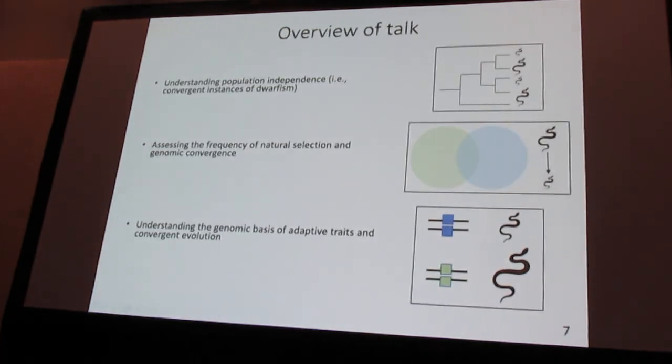What we were interested in during my PhD was using this system to understand the genomic basis of convergent island phenotypes. Today I'm going to talk about three aims of the project. First, is there convergence to begin with — are those islands truly independent from one another? Second, can we assess the frequency of natural selection and genomic convergence? And lastly, can we detect links between genotype and phenotype, and explore whether those are convergent across different island systems?